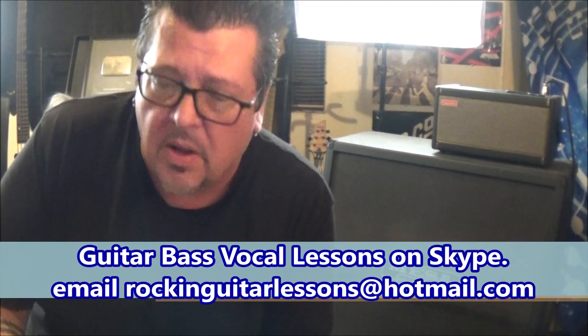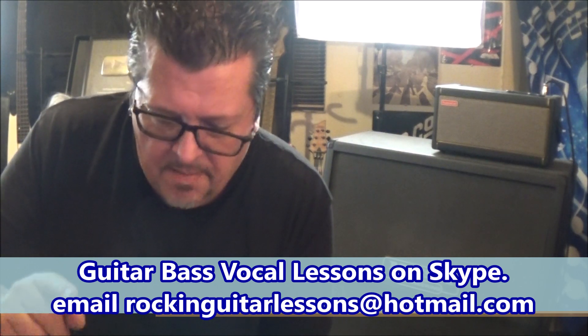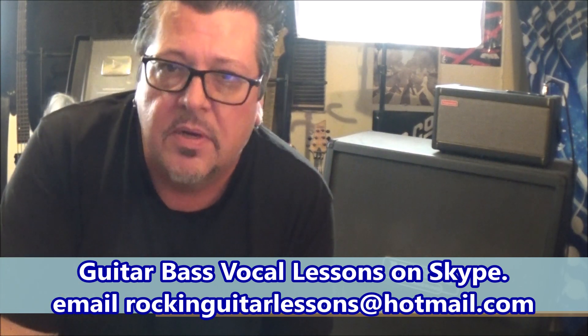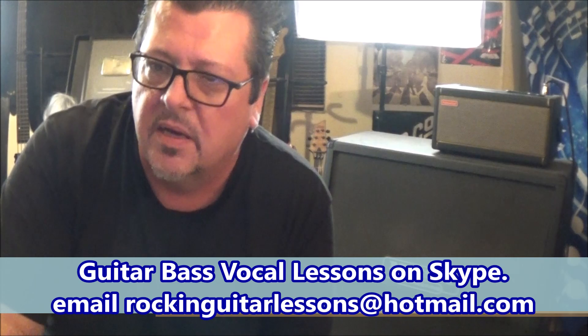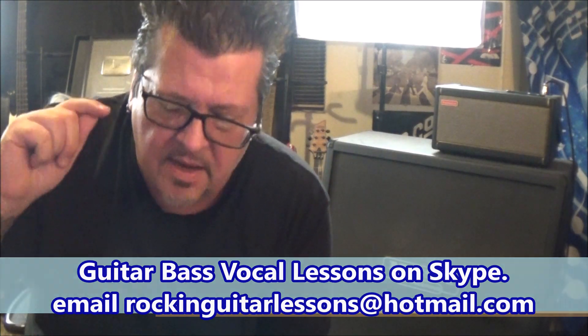I've got different names for them. I'm trying to set this up as simple as possible. One of these bundles for $150 will include all the tabs, which are all handwritten with accuracy at the forefront of my mind — time stamped, very detailed, with picking directions, strum directions, fingerings, amp settings, and the effects used in the song.